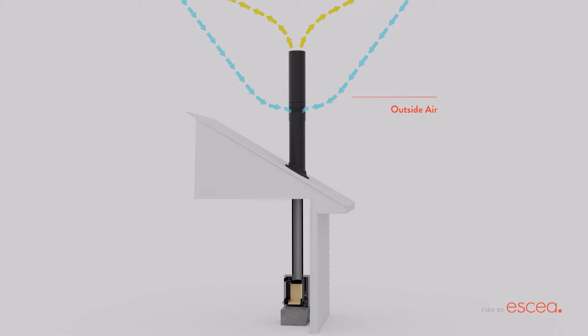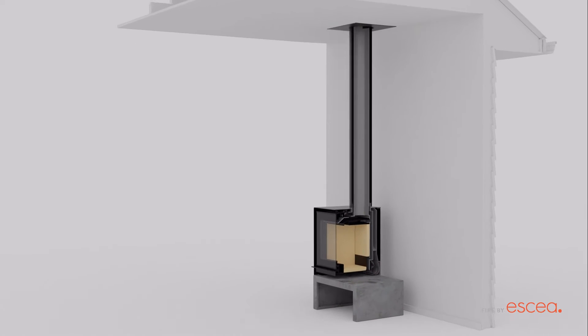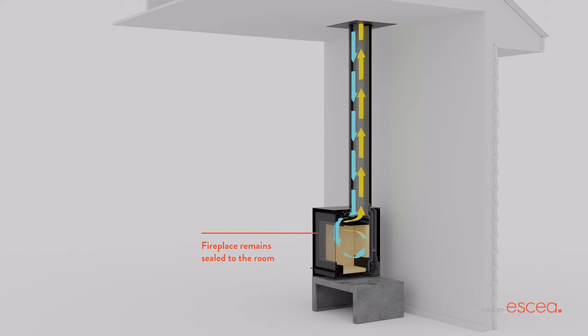Unlike other wood fires, ASEA's direct vent technology draws air from outside the home to fuel the fire. The outside air travels down the outer layer of the flue. This air is used to help the fireplace burn while keeping the fireplace sealed to the room. The exhaust air travels up the centre of the dual layer flue and exits back outside the house.